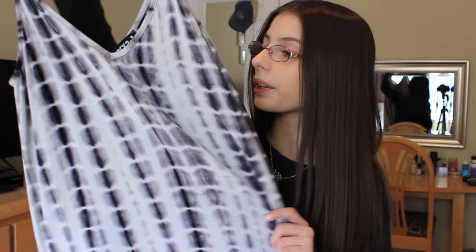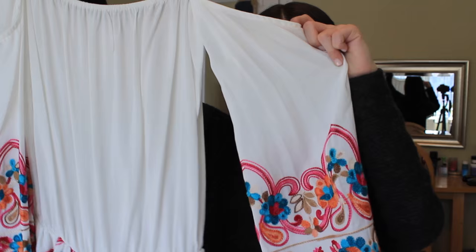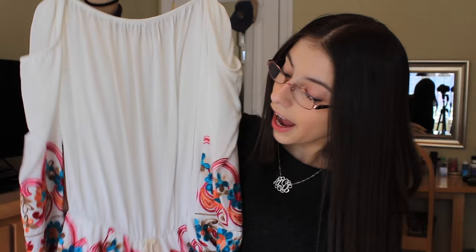The next thing I got from Graffiti you guys probably saw in my spring lookbook. It is just this really cute off-the-shoulder romper, and it has this really pretty embroidery detailing on the ends of the sleeves and on the bottoms. I'm so in love with this. I can't wait until it's warm enough to wear it — it fits me so perfectly, and I'm totally obsessed.